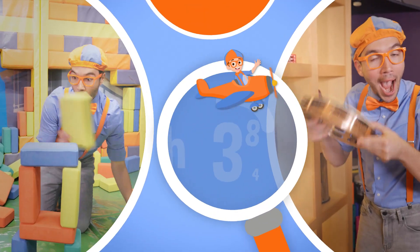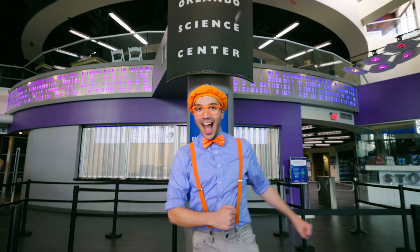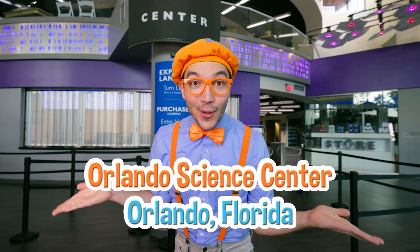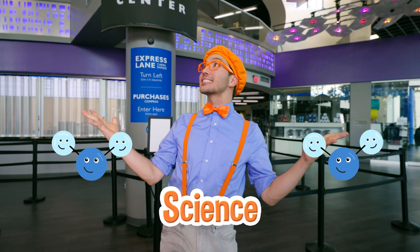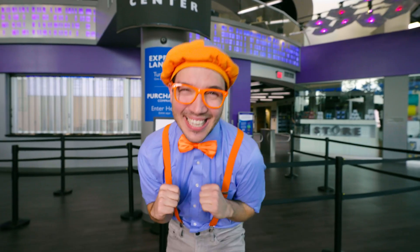So much to learn about, it'll make you want to shout — Blippi! Hey, it's me, Blippi! And today, we're here at the Orlando Science Center in Orlando, Florida! And I am so excited, because you and I get to learn all about science! And we're going to have lots of fun playing. Come on!